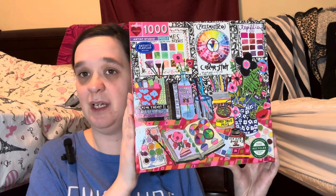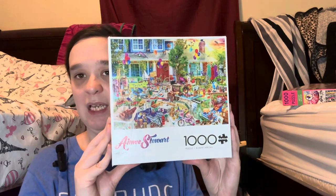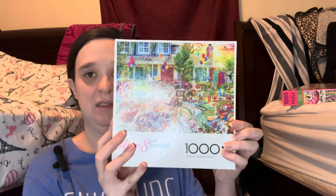Another Emus puzzle, and I started this and put it back in the box because I wanted to work on another puzzle — I just didn't want to work on this one. And that's what I did. Amy Stewart puzzle by Buffalo Games — 'Yard Sale.' It's so busy in that puzzle, you can tell.